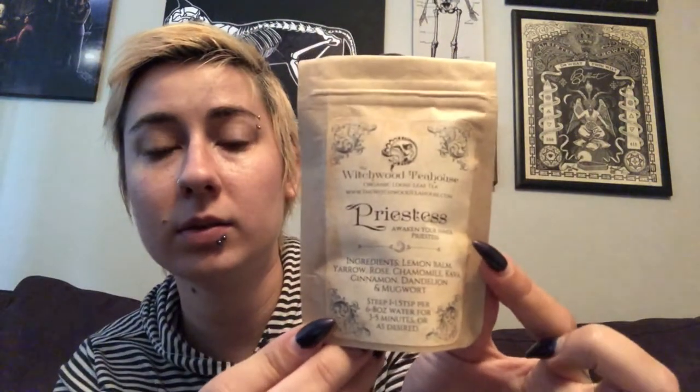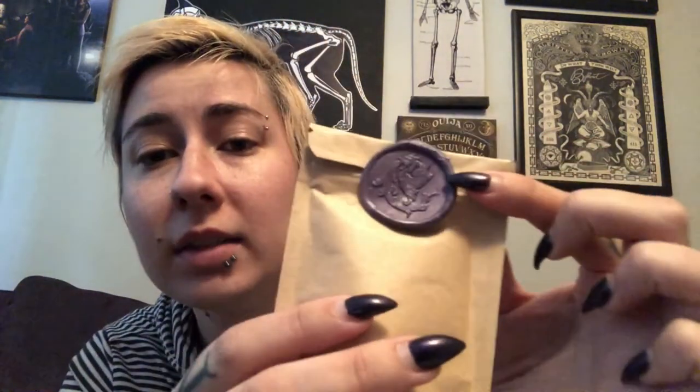I feel like there's a lot of scented stuff in the box so it's hard to differentiate, but I always love me some candles. I'm really having to squint hard to read these. Oh, I think maybe tea or an herb — yeah, tea. The Witchwood Tea House 'Priestess: Awaken Your Inner Priestess.' Ingredients: lemon balm, yarrow, rose, chamomile, kava, cinnamon, dandelion, and mugwort. It's got this cute little seal on it. I love purple — it's pretty full, definitely get quite a few cups out of that.